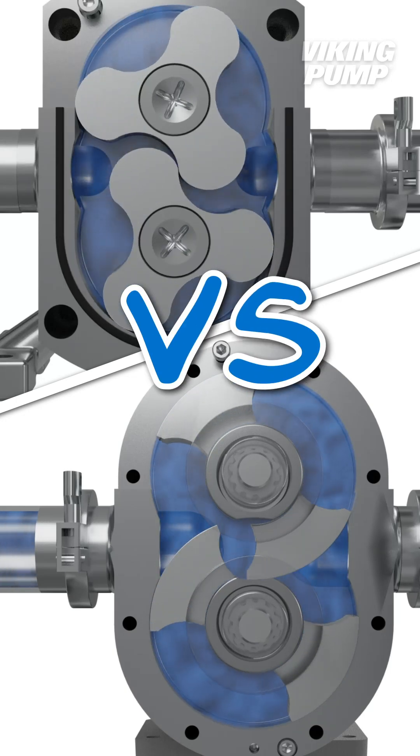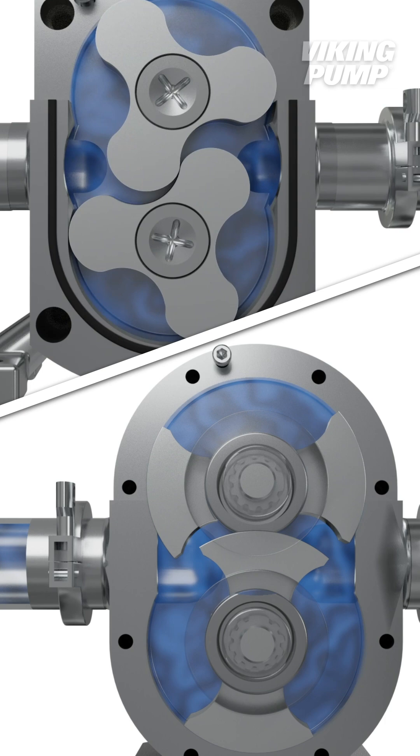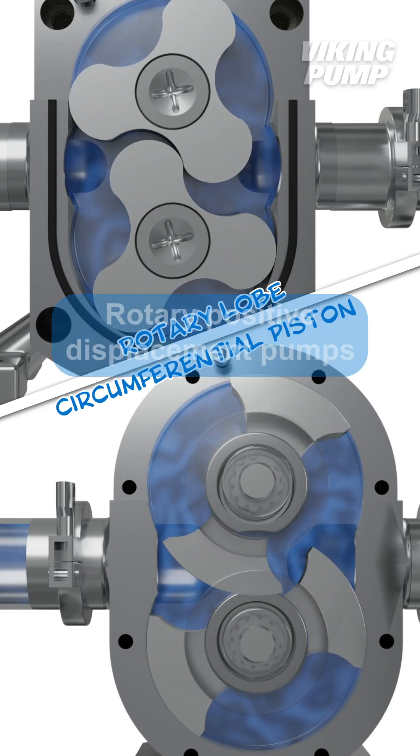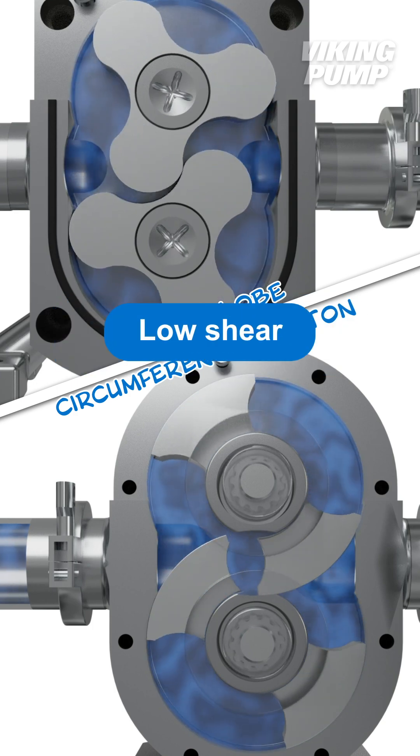Let's compare rotary lobe and circumferential piston pumps — which one should you pick? First, both technologies are rotary positive displacement pumps, are self-priming, offer smooth non-pulsating flow, and are low shear.